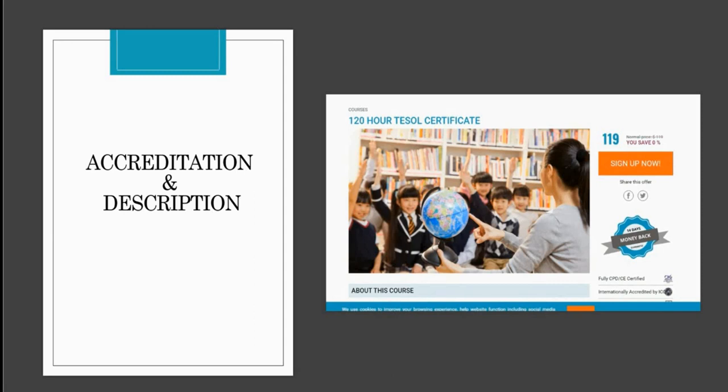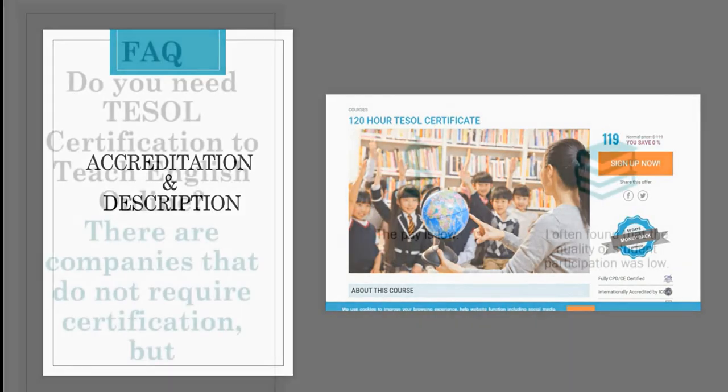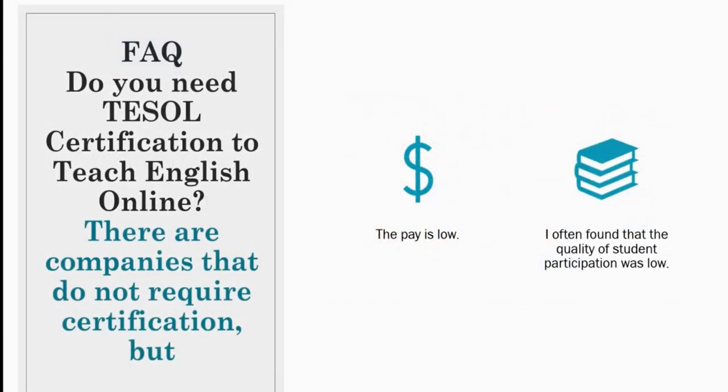This is not too good to be true because this course is fully accredited. Frequently asked question: do you need TESOL certification to teach English online? Well, there are many companies that do not require the teacher to have certification. However, in my experience with teaching English online, I've noticed that companies that do not require TESOL certification, the pay is low.